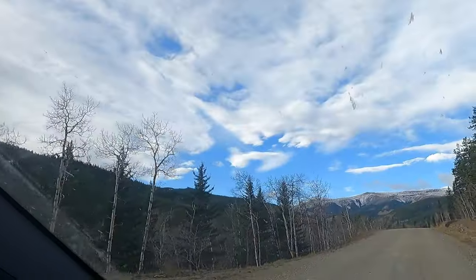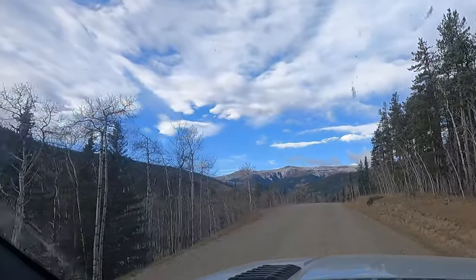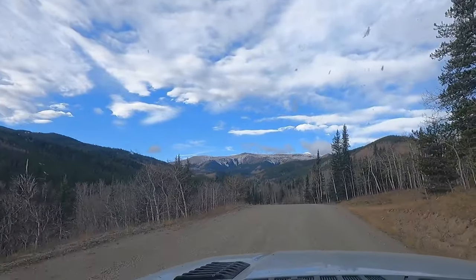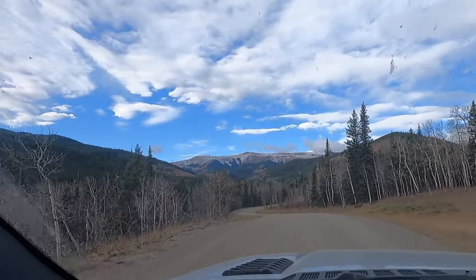We just got to the trailhead and aired down. We went down to about 20 psi just while we're running some of this fire road here — it's a little bit rougher. It's not an area that's well graded, so it is nice to have a little bit of extra cushion in the truck. Now we're headed up to see what's out here. Looks like we've got a little bit of snow on top — we're actually going to go up and over top of that, so we might actually get into the snow at the very top.